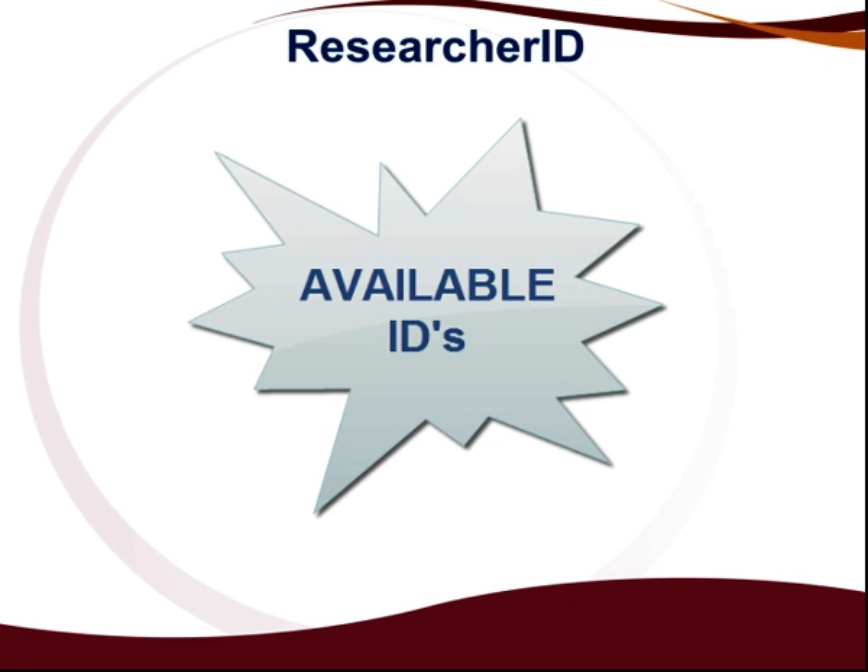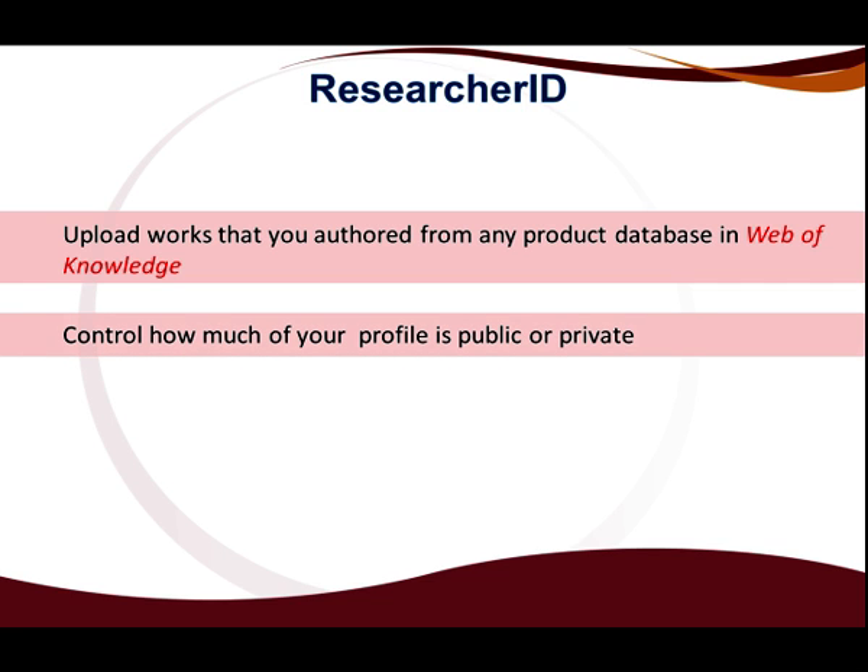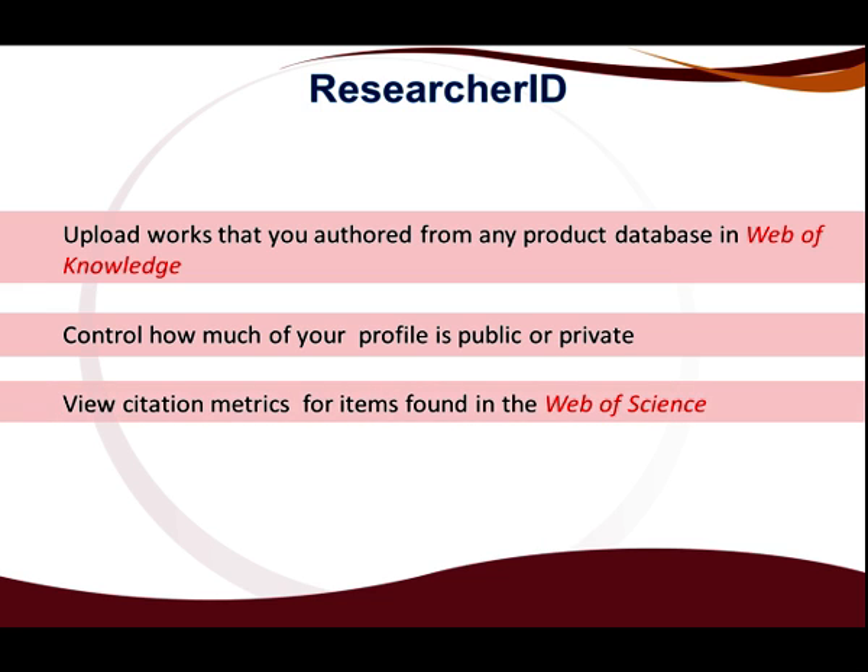Let us look at the IDs that are currently available. Researcher ID makes it possible for you to update your online profile at any time and you can build and manage your My Publications list by uploading works that you authored from any product database in the Web of Knowledge. Furthermore, you are able to control how much of your profile is public or private and you can view citation metrics for items found in the Web of Science. Lastly, Researcher ID enables you to search for collaborators, review publication lists, and see how research is done all over the world.